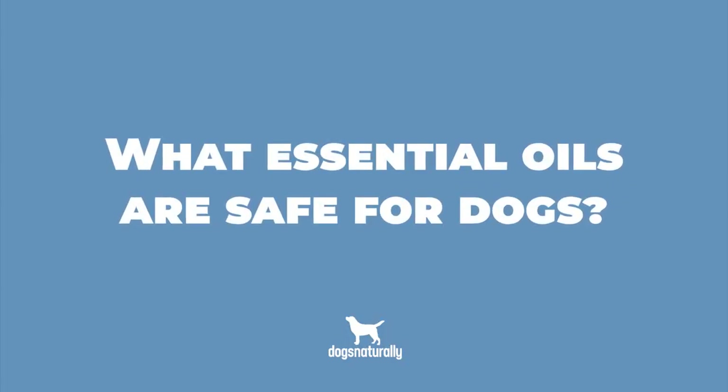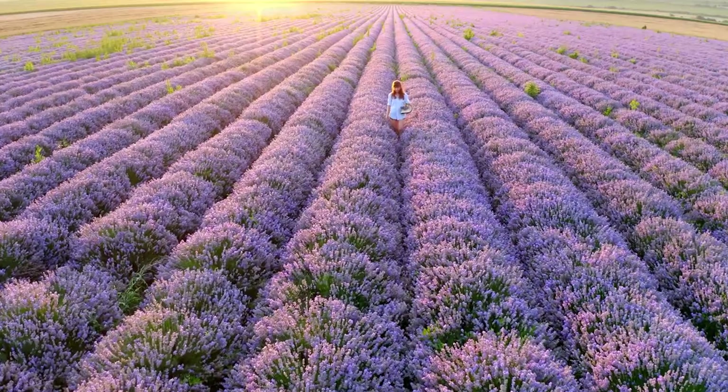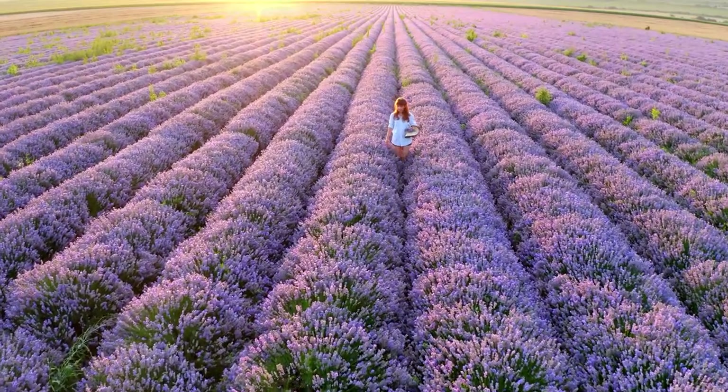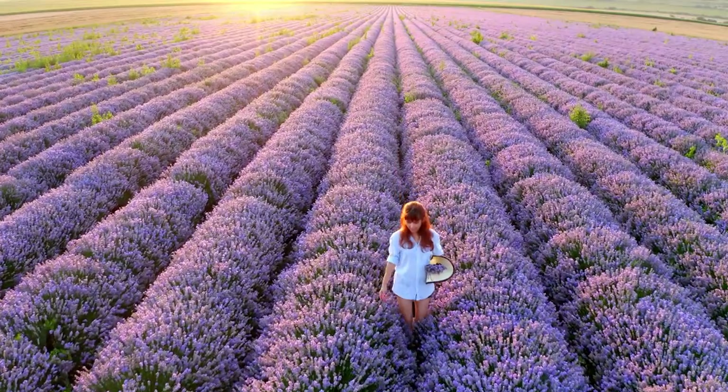So which essential oils are best for dogs? Lavender is one of the best. It's a universal oil that can be calming for the brain. You can use small amounts of lavender oil when traveling to calm your dog or make him sleepy. Lavender oil can also help with allergies, burns, ulcers, insomnia, car ride anxiety, motion sickness, and more.